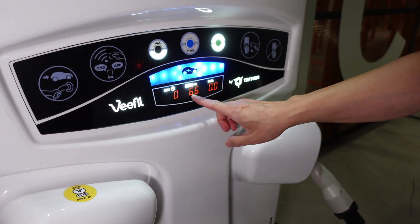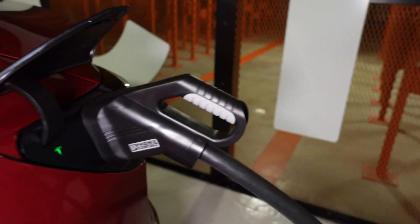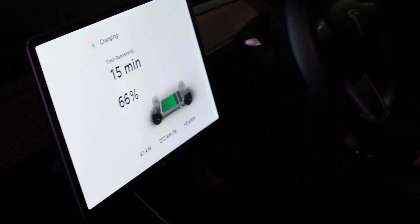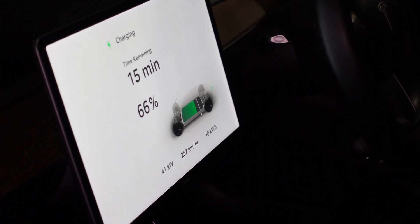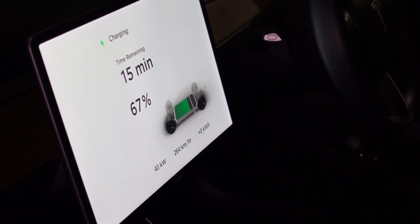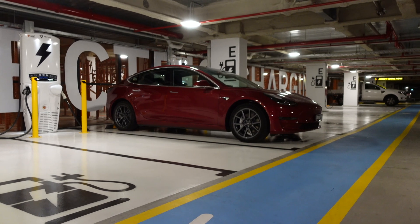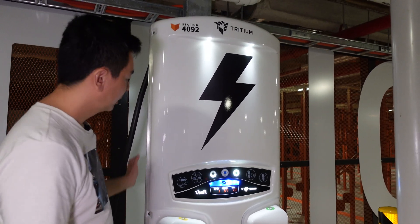So there we are — 66% state of charge. In the car it says we've got 15 minutes remaining at 66%, charging at 41 kilowatts. Pretty close to 50. I never seem to be able to get the full 50 even with a low state of charge. Doing 264 to 270 kilometers per hour of range added. I've got it on an 80% limit at the moment. We can hear the Tritium charger fan turning over, because it does get quite hot — you can even feel the heat next to me here.